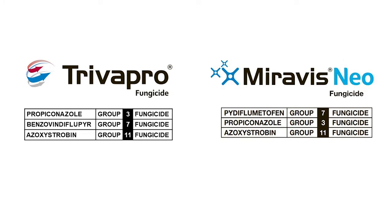Trivapro and Miravis Neo are three-way premixes. They each have Tilt as a Triazole, Quadris as a Strobilurin, and Trivapro has the SDHI Solatenol, and Miravis Neo has the SDHI Adepidyn. Having a three-way premix in your fungicide helps ensure you don't have any gaps in disease spectrum, and you don't have any gaps in residual control.